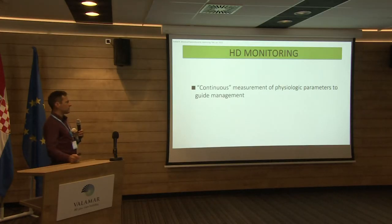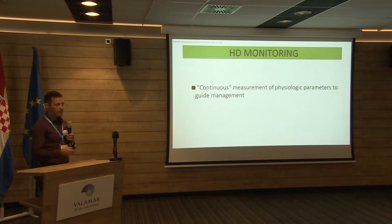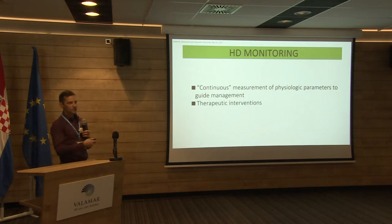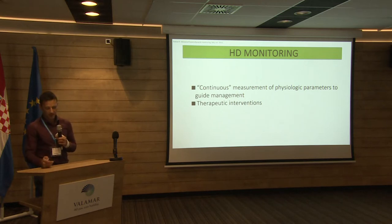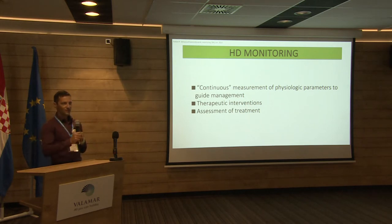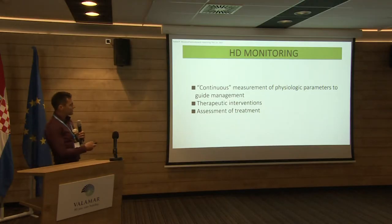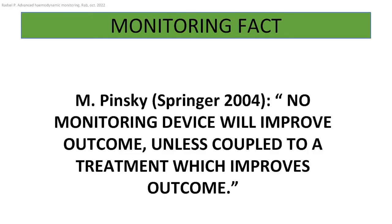Hemodynamic monitoring is actually continuous measurement of different physiological parameters to guide our management. Without any therapeutic interventions, of course, the monitoring doesn't do anything. We also have to keep in mind that we have to assess our treatment — we have to come back after an intervention and see what our monitors show. Otherwise, there is no need for hemodynamic monitoring.